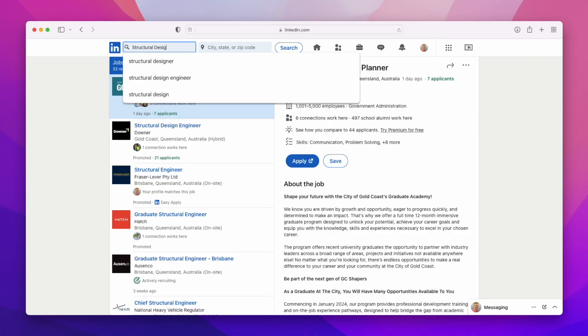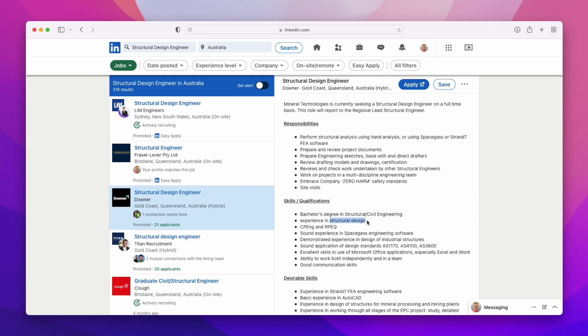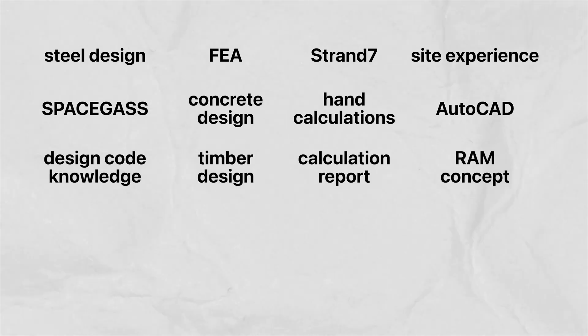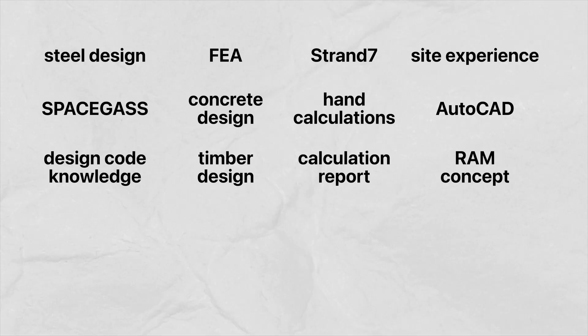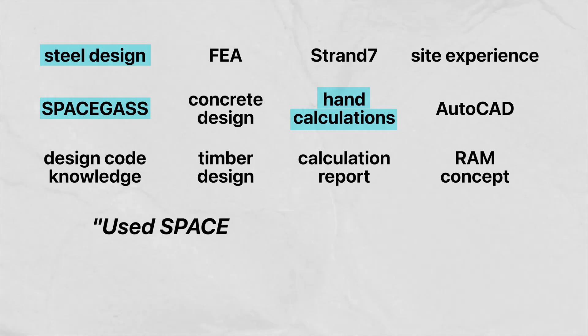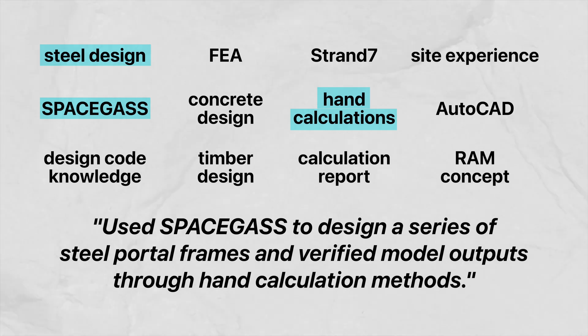How I decide what dot points to put on my resume is by following a three-step process. First, I make a list of important structural engineering skills — going to LinkedIn, looking up structural engineering roles, and noting down all the skills they are wanting, including things like steel design, FEA, Strand7, site experience, etc. Second, I highlight the skills that I know I have. Third, I turn each skill into a dot point. For example, you can turn keywords like steel design, hand calculations, and SpaceGass into a dot point by saying: 'Used SpaceGass to design a series of steel portal frames and verified model outputs through hand calculation methods.'